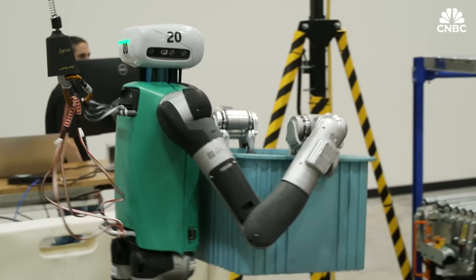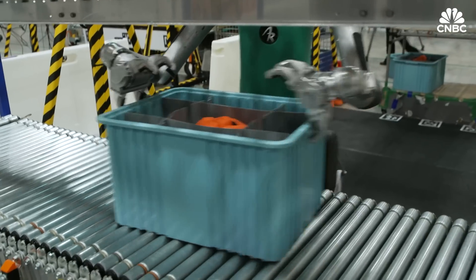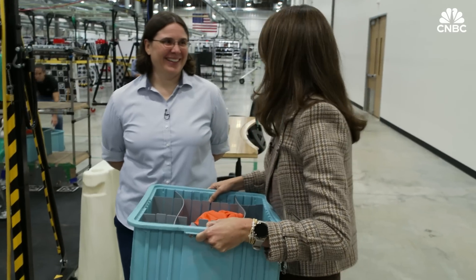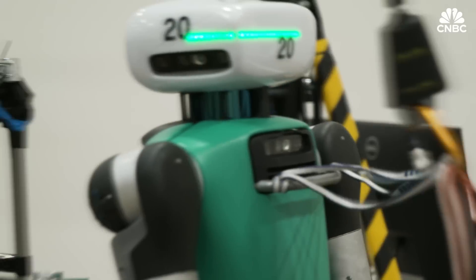To show how it all comes together, I spoke with Melanie Wise, Agility's Chief Product Officer, who had Digit demonstrate what it's capable of — lifting 25 pounds. How many times does it do that in an average day? Every 19 seconds for eight hours straight. And Digit's not even breaking a sweat.